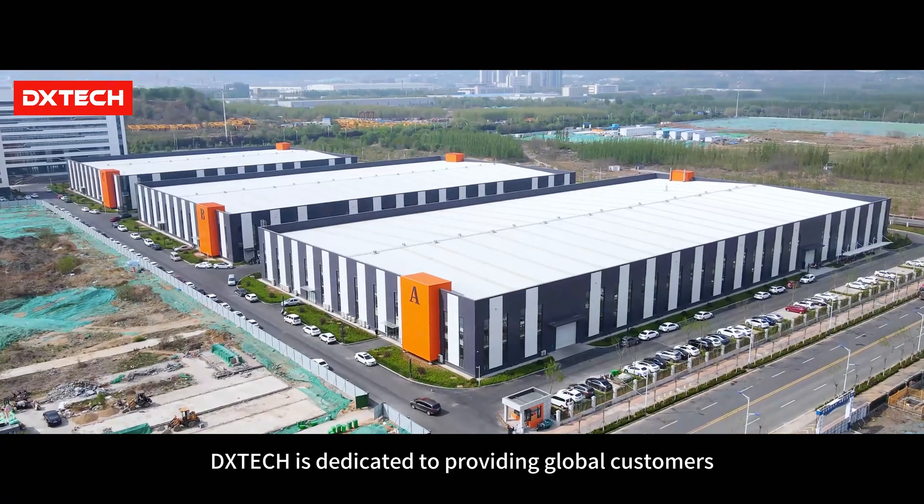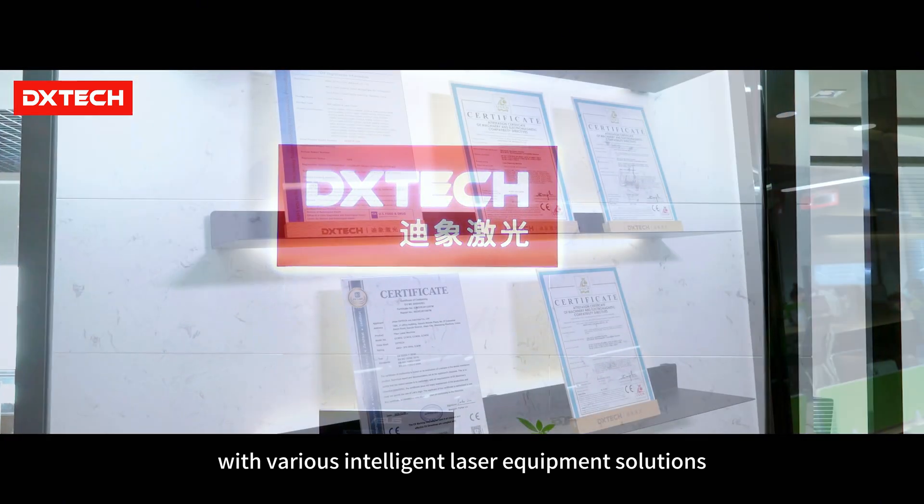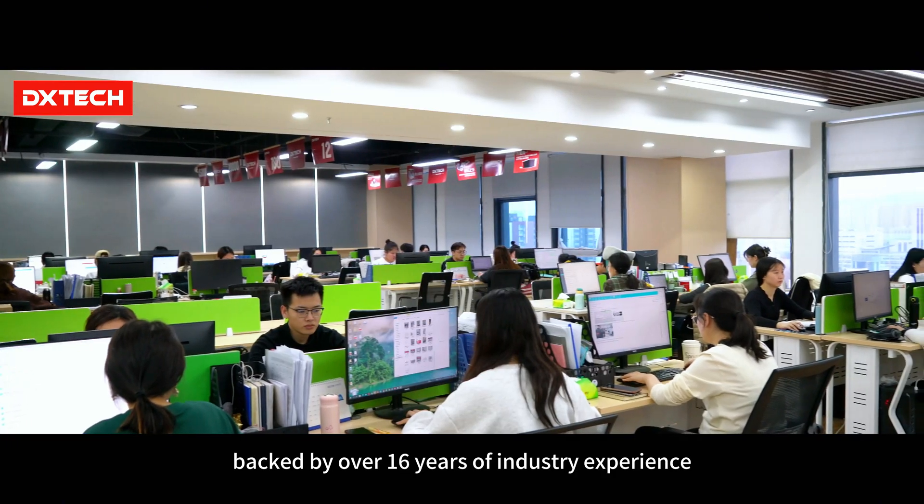Dxtech is dedicated to providing global customers with various intelligent laser equipment solutions, backed by over 16 years of industry experience.